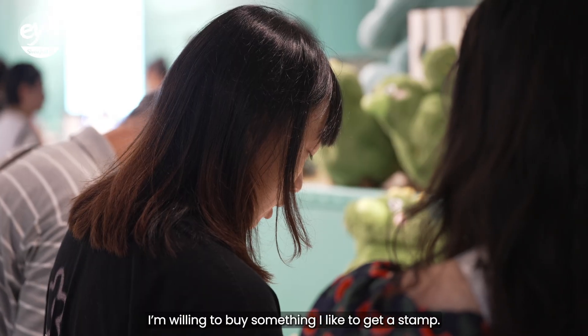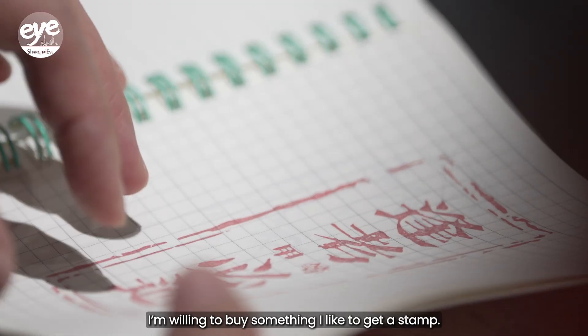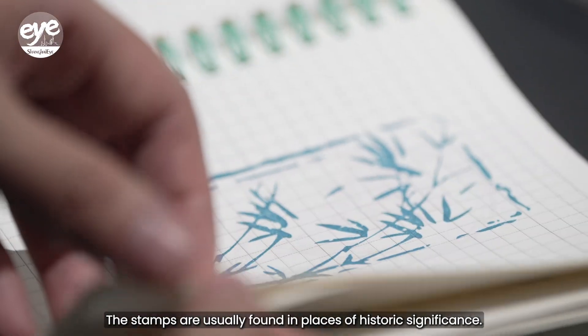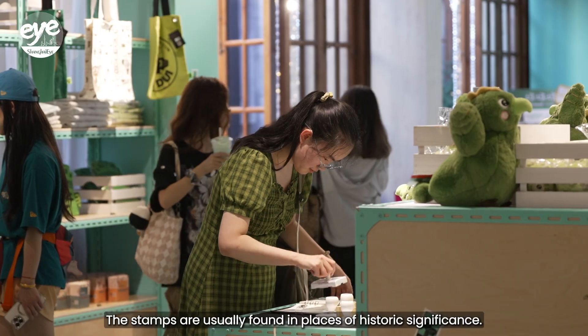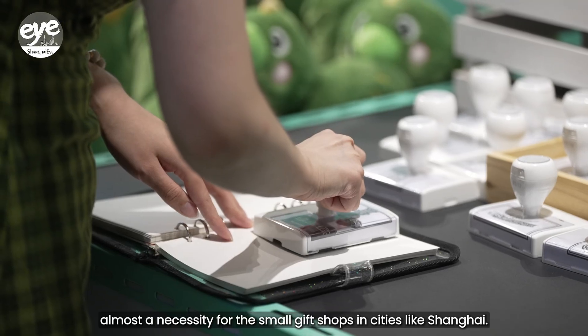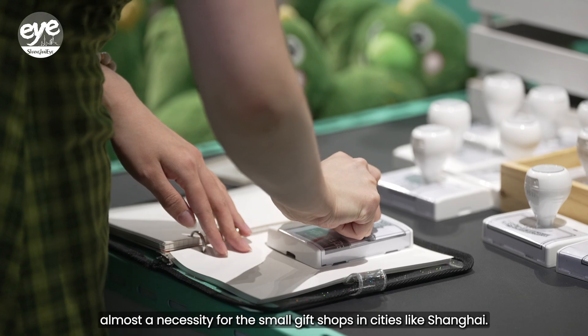Some of the stamps are usually found in places of historic significance. It's become a secret weapon to boost traffic, almost a necessity for the small gift shops in cities like Shanghai.